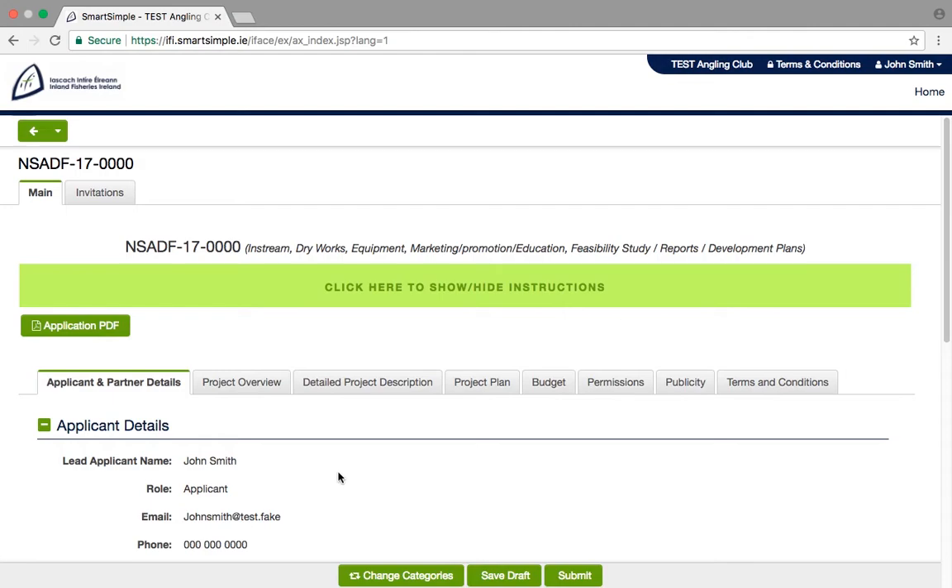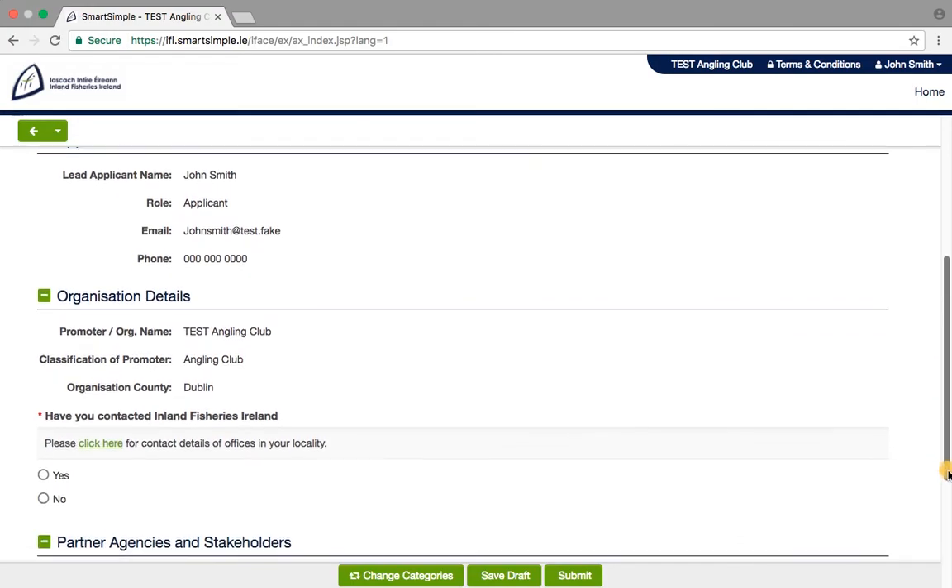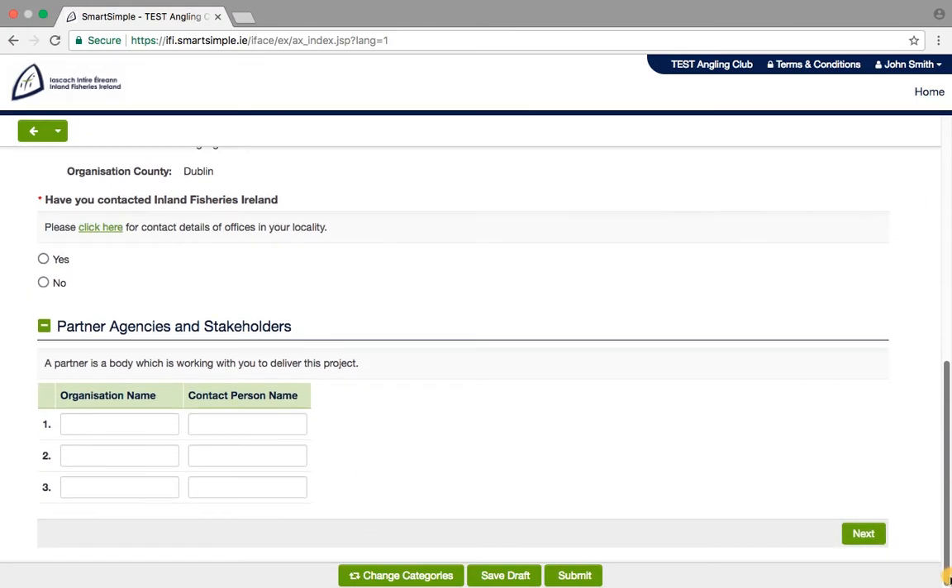Let's now look at the first tab of the application form. Applicant and Partner Details: much of this will be filled already from your registration information. Here you need to tell us who you have discussed your project with at Inland Fisheries Ireland and what partner agencies and stakeholders you are working with.